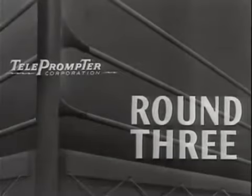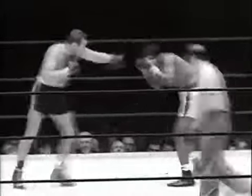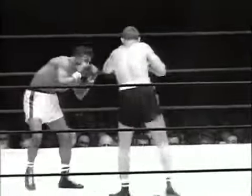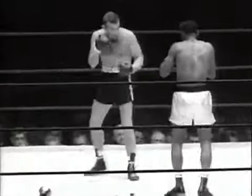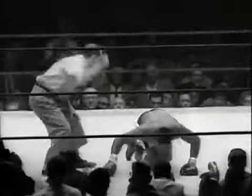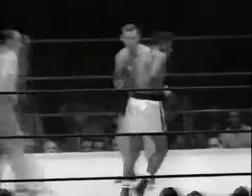Round three. A left hook to the jaw and there's that pointed right to the head — and the champion is down. Patterson is up, but he's obviously dazed. He turns away from Johansson toward his corner, and there he goes again.